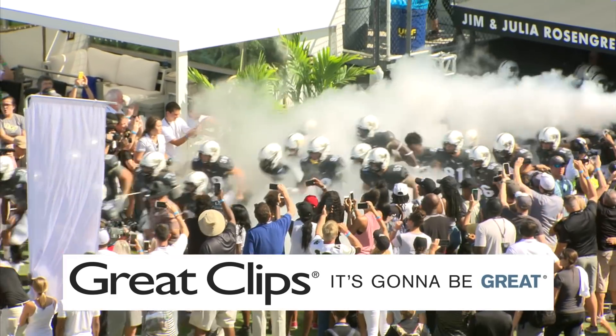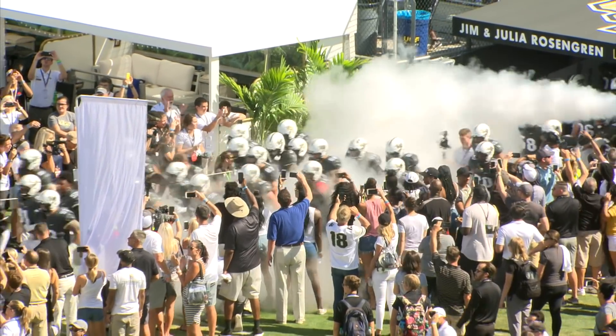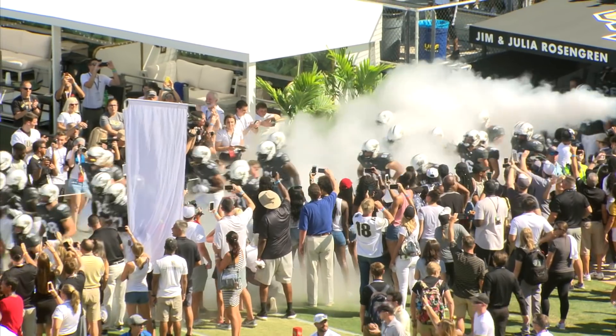Live from Spectrum Stadium on the campus of the University of Central Florida, UCF Knights football is on the air.